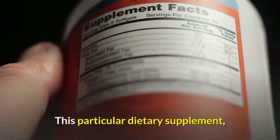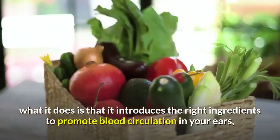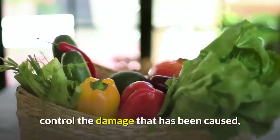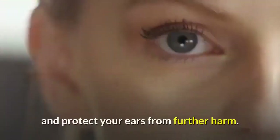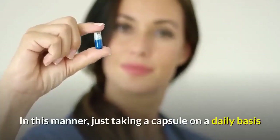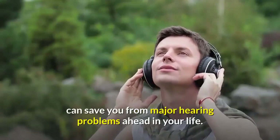This particular dietary supplement introduces the right ingredients to promote blood circulation in your ears, control the damage that has been caused, and protect your ears from further harm. In this manner, just taking a capsule on a daily basis can save you from major hearing problems ahead in your life.